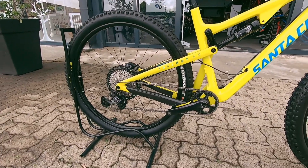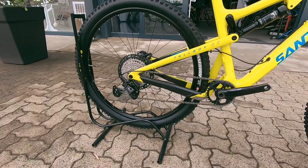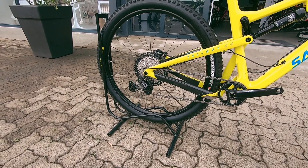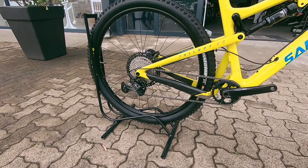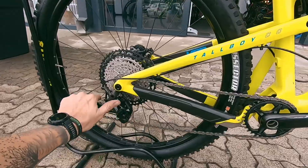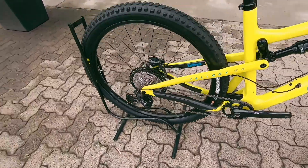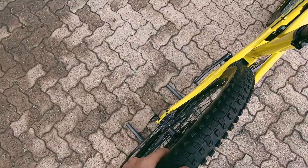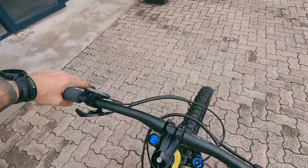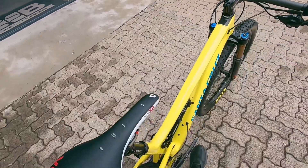Featuring an XT drivetrain — XT groupset. You've got an XT crank up front and XT on the rear, that's a 10-50 cassette. Massive ratio, more than enough gears to get up and down those hills, no problem. Nice and snappy, nice and quiet too — and there's a built-in clutch on that derailleur as well.